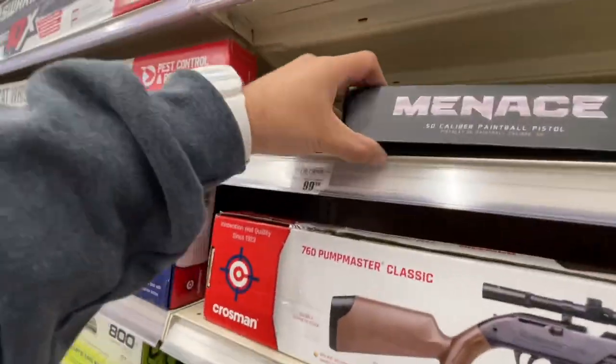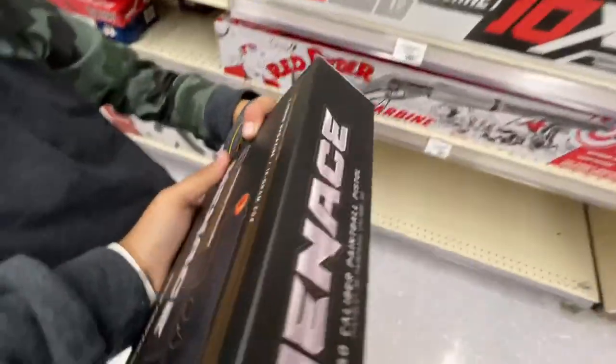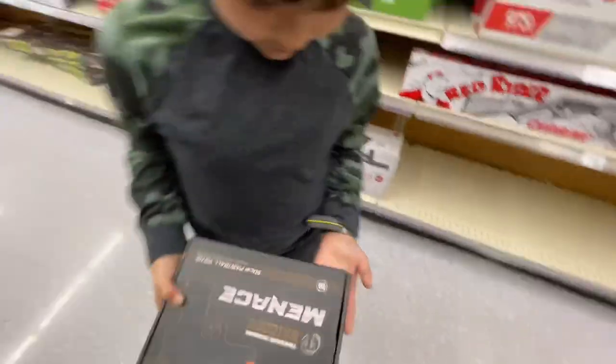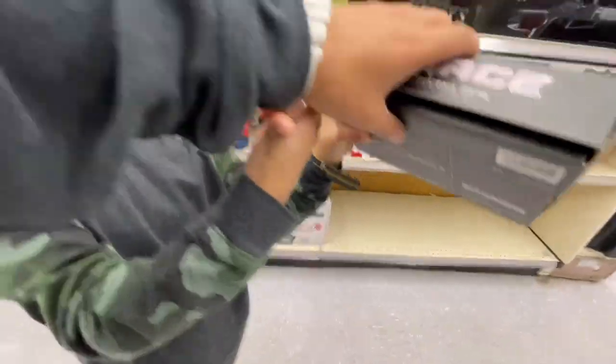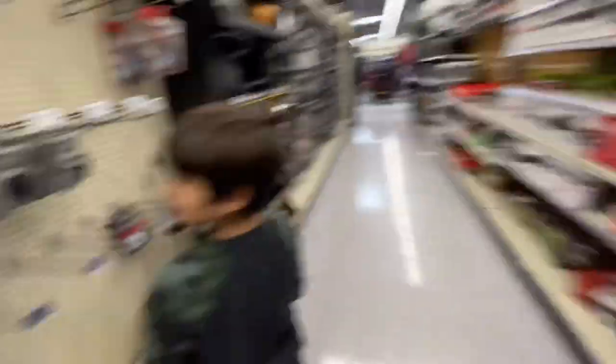Oh, what's this — a 50 caliber paintball pistol? Oh, that's the one we saw last time! That's pretty sweet. You know what, I think I want to get it — let me see it. No no no, we're not going to open it. We need to stop opening stuff.